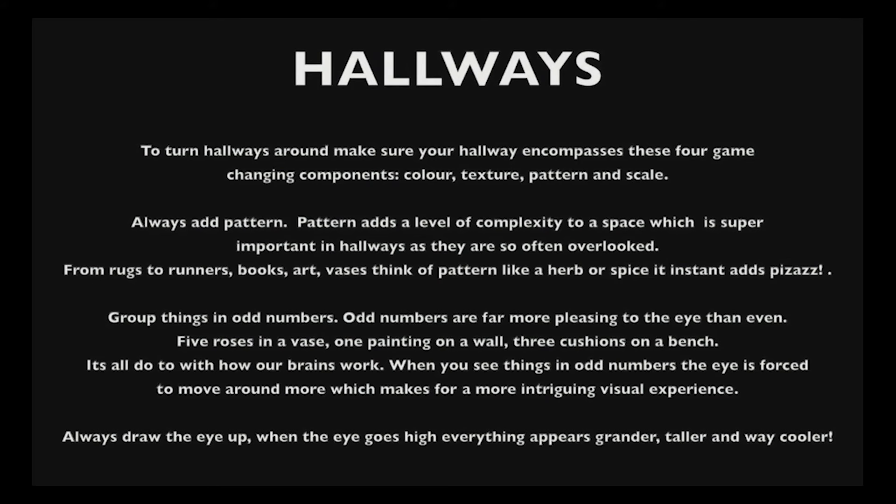Always draw the eye up. When the eye goes high, everything appears taller, grander, and cooler.